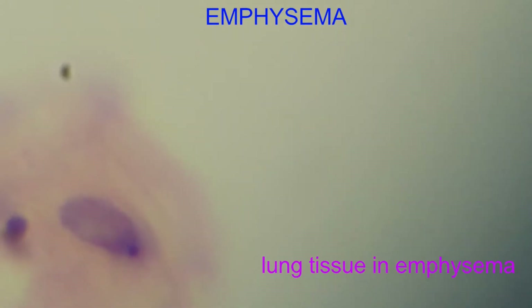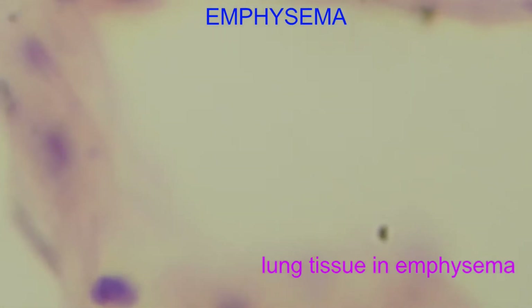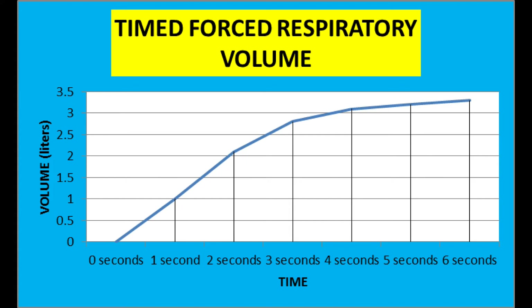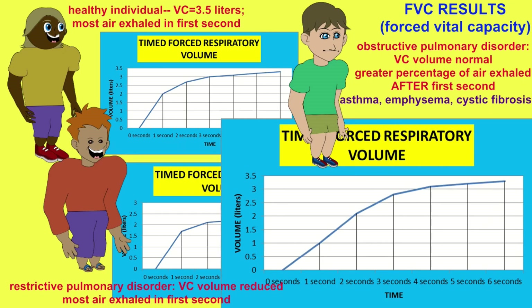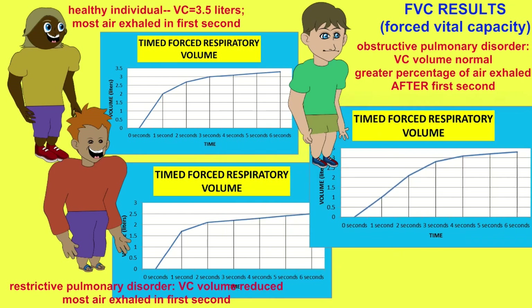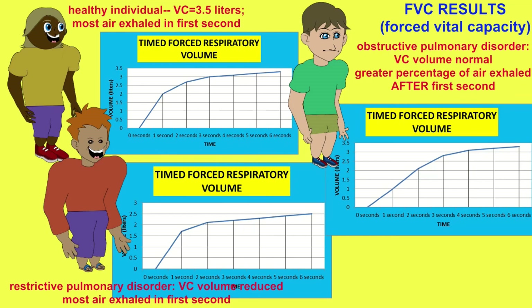These are signs of chronic obstructive pulmonary disorder. You would notice it in that the overall volume of air expelled in the vital capacity test would be similar, but not as much air would leave in the first second. As opposed to a healthy individual where 80% of the air might leave in the first second, a similar amount of air might be exhaled but it would take longer, with a greater percentage leaving in subsequent seconds. This helps distinguish between restrictive pulmonary disorders and obstructive pulmonary disorders.